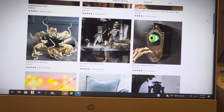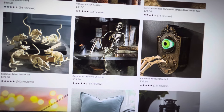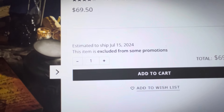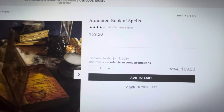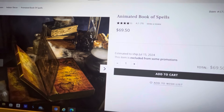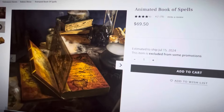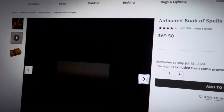I got super excited and started looking at other stuff. As I'm clicking on some animated effects items, I am noticing that some items are excluded from some promotions — so some of these Halloween items may not be part of the 20 to 30% off site-wide deal, which is truly unfortunate. But I did want to click through and show you some different pictures.